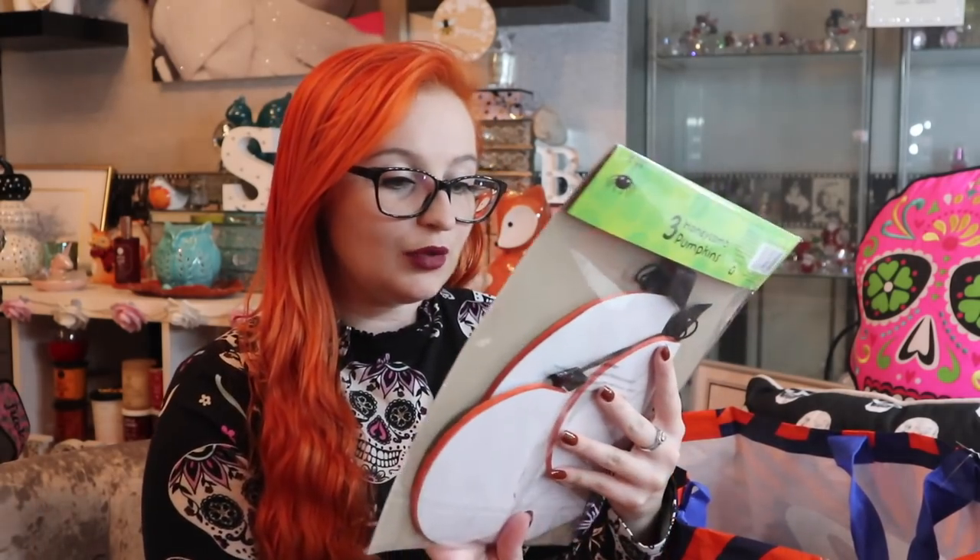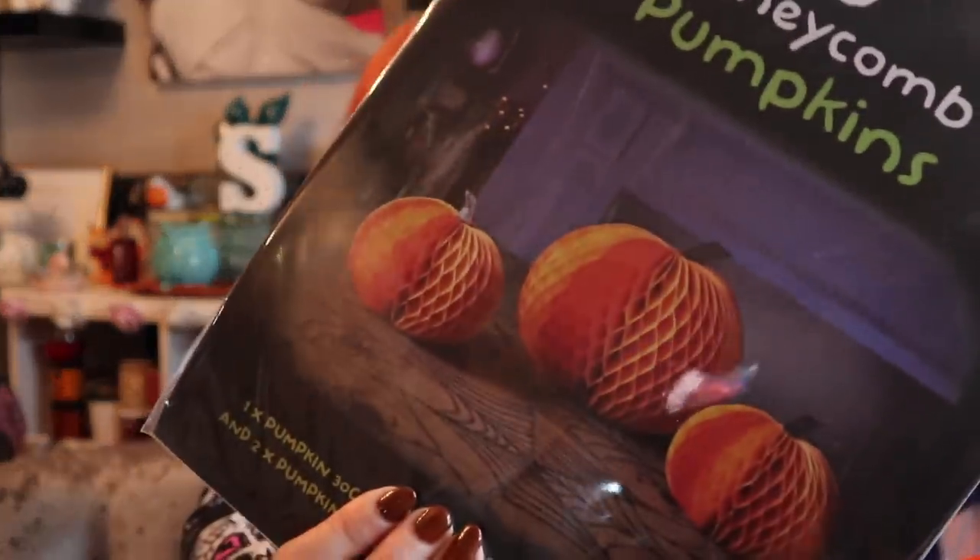I wouldn't hang them on a light fitting though - it says 'this is not a toy, for decorative use only, keep away from naked flames and other sources of extreme heat.' I'd advise just having them literally as a decoration. These are repurchased from last year - we had them last year and they got squished in the box, so when I saw them again this year I was like 'we need to pick those up.' I'm literally having no room already because of my little pumpkin set up from our room tour for autumn.